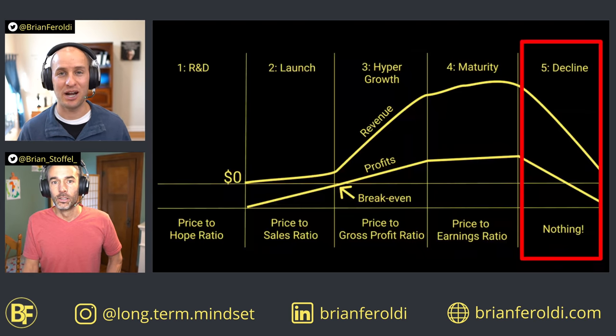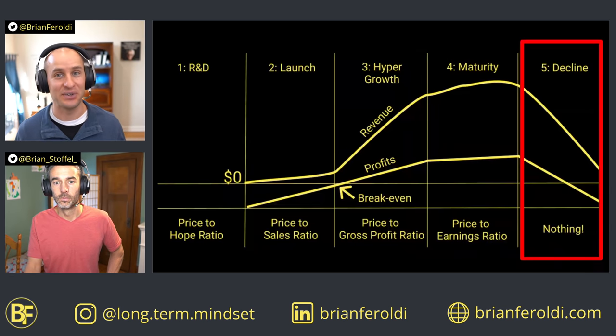If a company's revenue and profits are both heading toward zero, even if you buy at a PE ratio of one, two, or three, you're still going to lose money. We hope you found this video useful. Operating leverage is a key concept to understand if you're investing, especially in companies that aren't in the mature stage of growth. Once you learn how to use it, it can help you become a better investor.